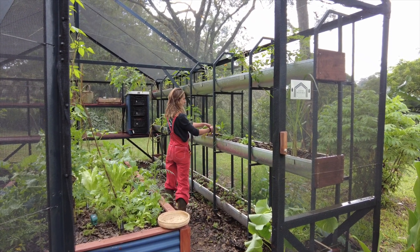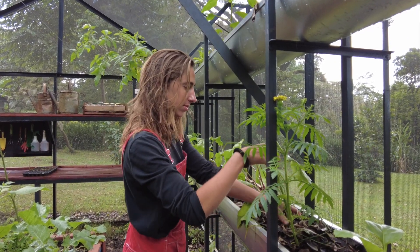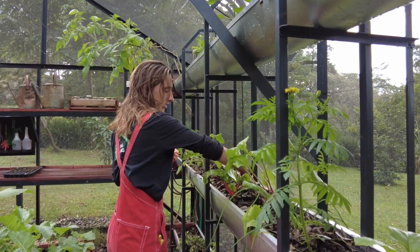Everything is at eye level so you can really keep an eye on things. It's something that is specifically designed for herbs and other plants that would otherwise take over a grow bed — they are all very condensed within it.